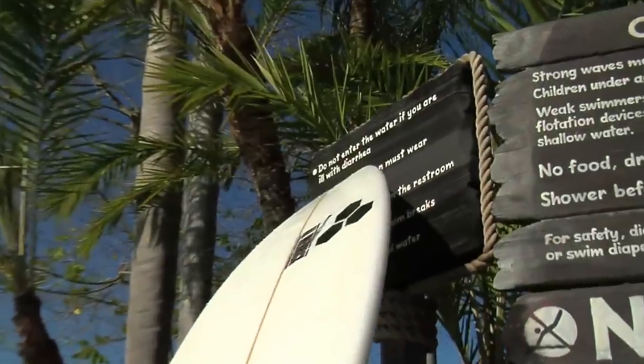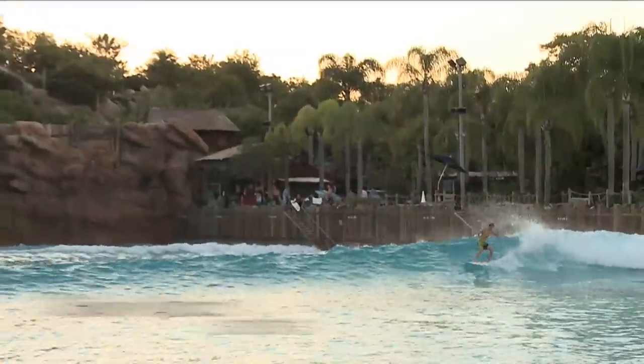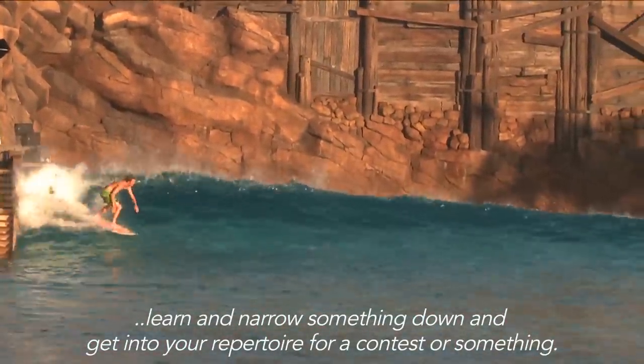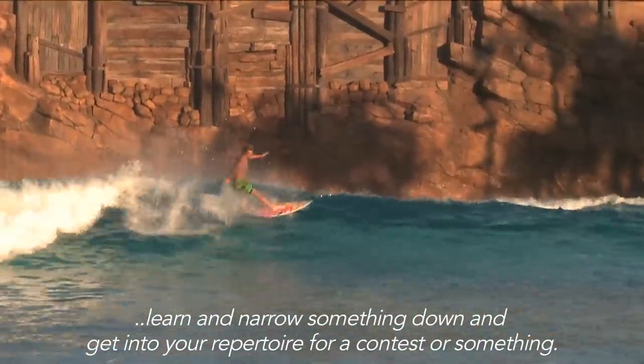Don't enter the pool. That's my tan, by the way — I have a theme park tan right now. It would be cool to have this every single day if you really just wanted to learn and narrow something down and get it in your repertoire for a contest or something.